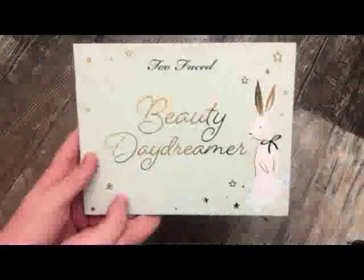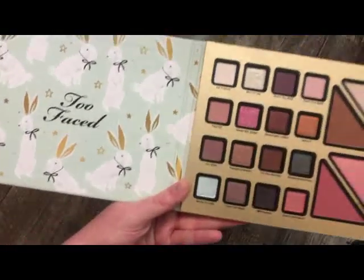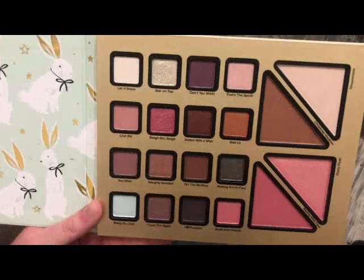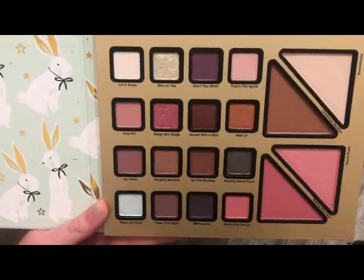The next palette is from Too Faced — this is the Beauty Daydreamer Palette, a holiday release. When you open it up it opens sideways, and you have a bronzer, a highlighter, and two blushes. This one was actually really nice — I like the quality of this palette pretty well.